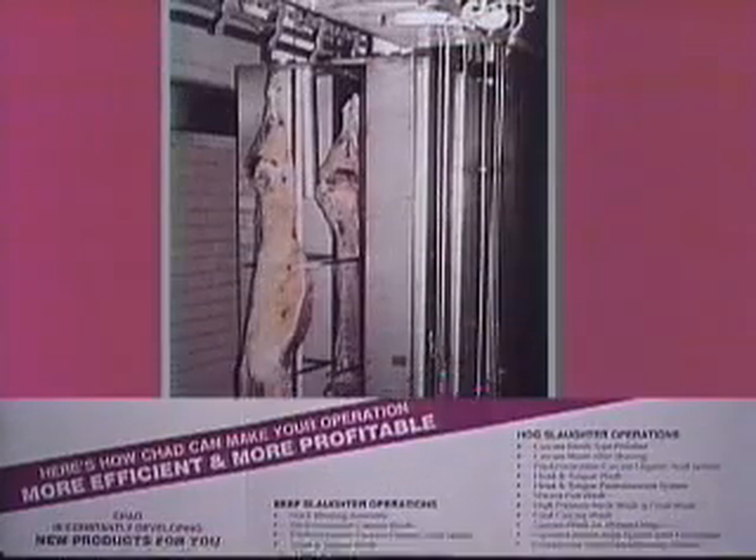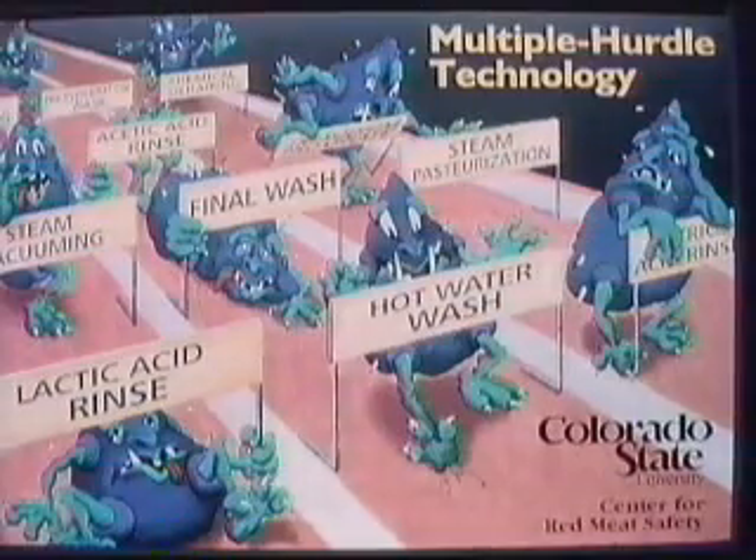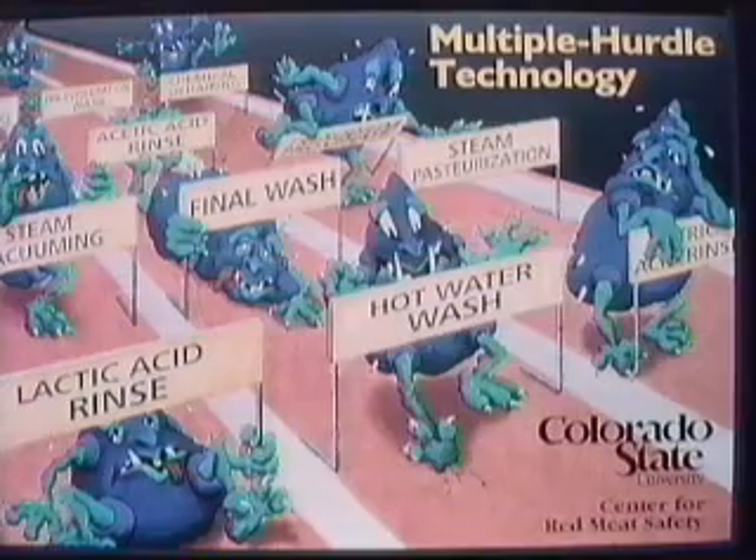We developed the Chad hot water pasteurization system to support food safety as the number one priority in the red meat industry. Food safety is a continuum from farm to table. Therefore, multiple intervention strategies are required to continually reduce the risk of pathogens during the food production process.